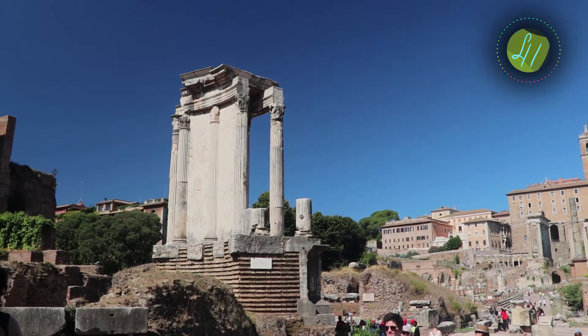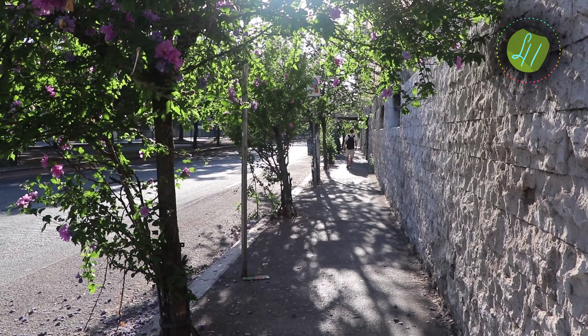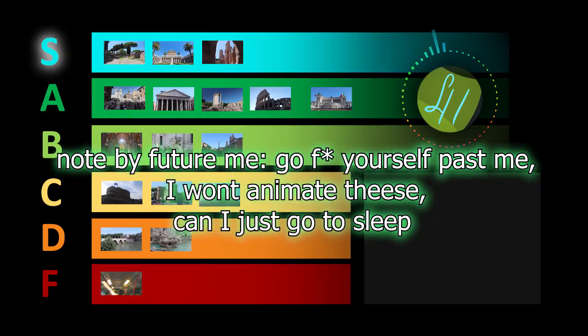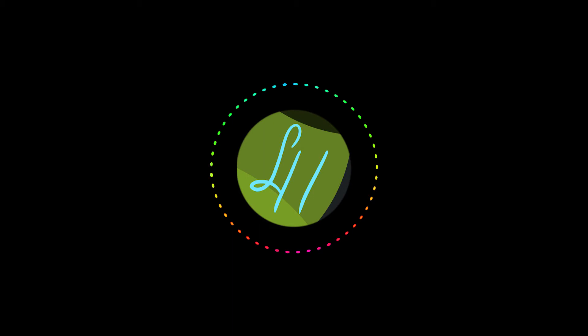Overall, Rome would be a strong A-plus for me. It's such a nice city — all the sites are crammed together so you can visit everything on foot. There are probably a few things I forgot to rank, but the video should end right about now. Thank you.